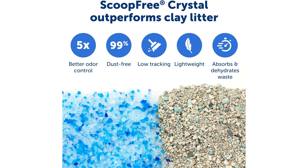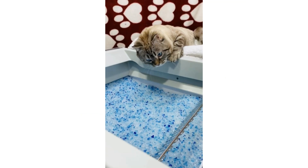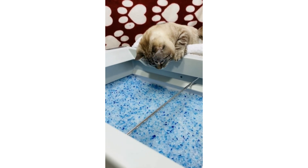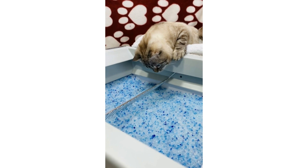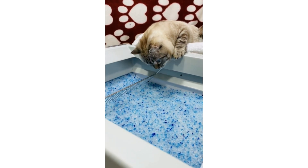The sleek gray color adds a touch of modern style to your home decor, while the spacious interior provides ample room for cats of all sizes to do their business in privacy and comfort. Whether you are a busy pet owner looking to streamline your daily cat care routine or someone who simply values a clean and odor free home, the PetSafe ScoopFree Crystal Plus Front Entry Self-Cleaning Cat Litter Box is a must-have pet supply.